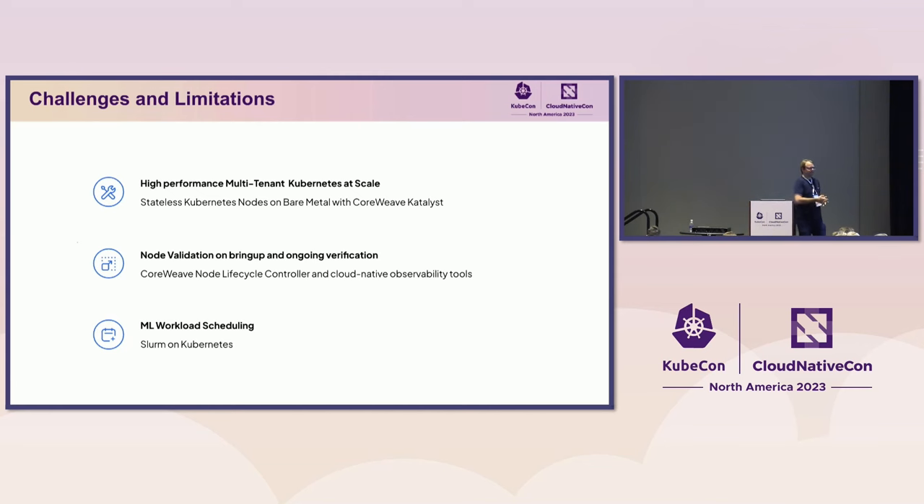To actually build this and get it running faster than pretty much anyone else out there, we built a couple of core components. We choose Kubernetes to be very flexible in how we deploy our software. We run on bare metal to skip the virtualization overhead, and we boot everything statelessly. After the nodes are booted, there's a full suite of validations that we run — both during burn-in and continuously — and we gather all the metrics and act on them immediately. Once nodes are up and healthy, we run workloads using Kubernetes schedulers or traditional HPC scheduler Slurm.